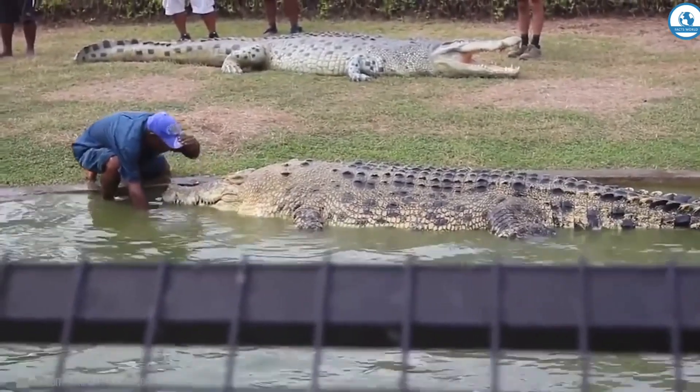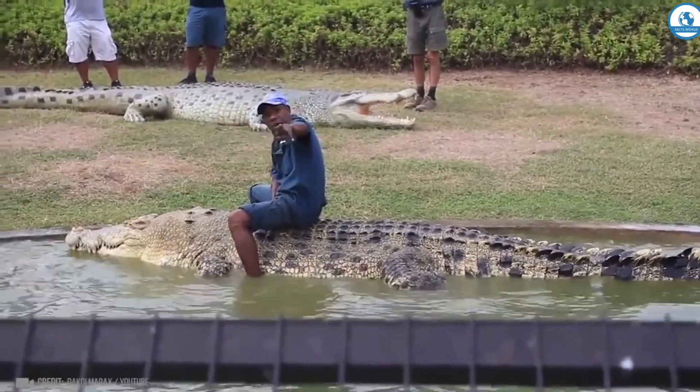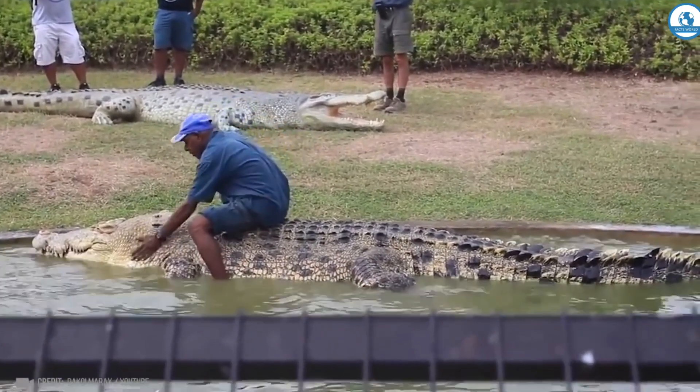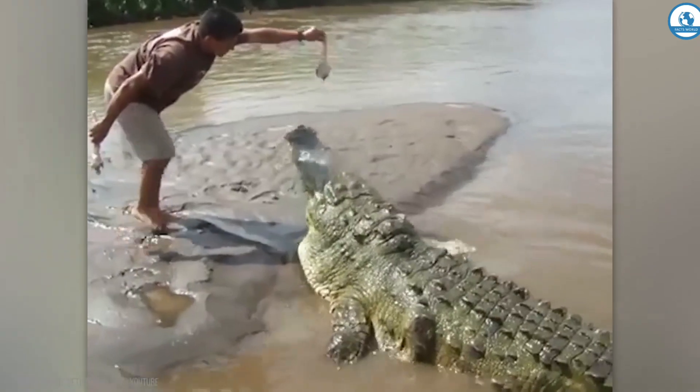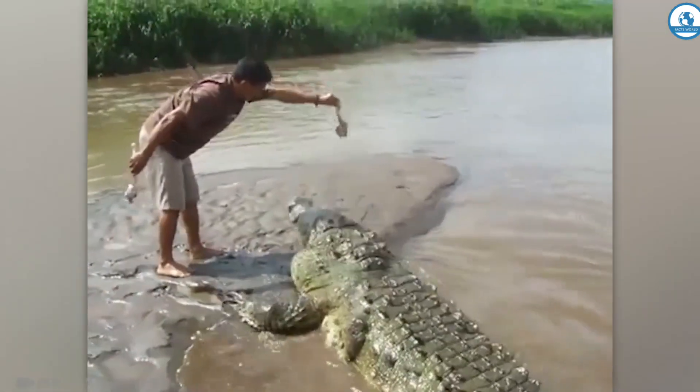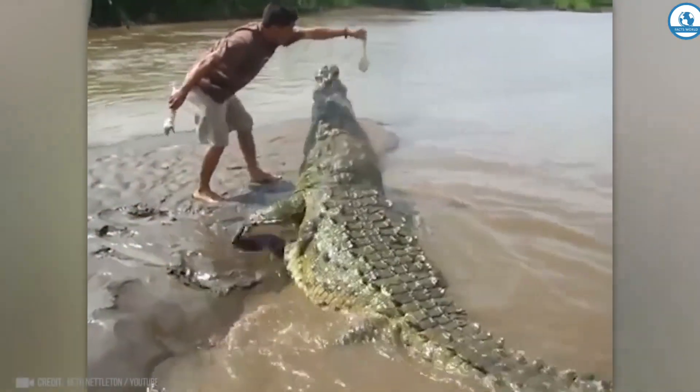And this is how they train a huge crocodile — this man is simply fearless. Here are a few more cases where a person has managed to tame huge and very dangerous crocodiles. Compare a 7-meter boat and a blue whale.